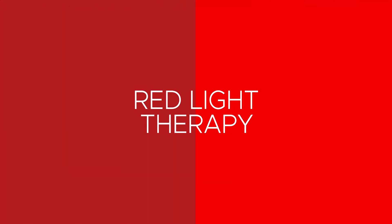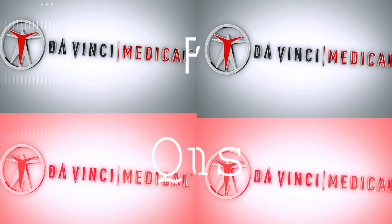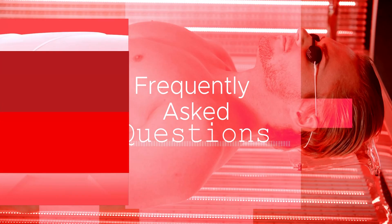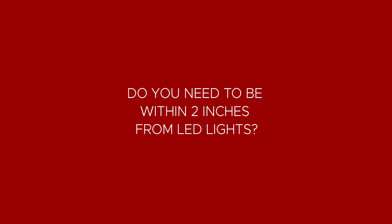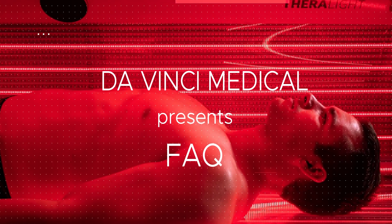Hi, I'm Jason Tabo, founder of DaVinci Medical. Welcome to our series of frequently asked questions about red light therapy. In this video, the question is: do you need to be within two inches or right on the LEDs for light to be effective?